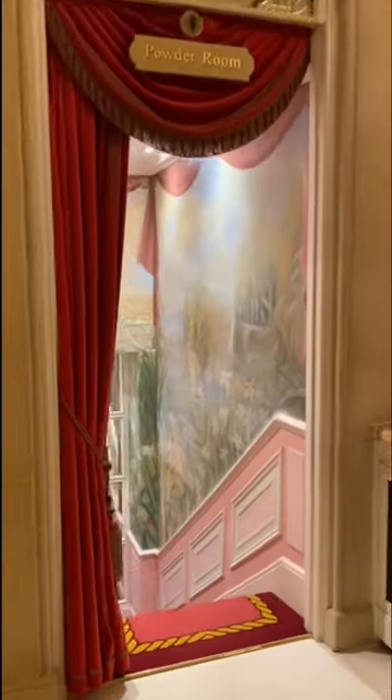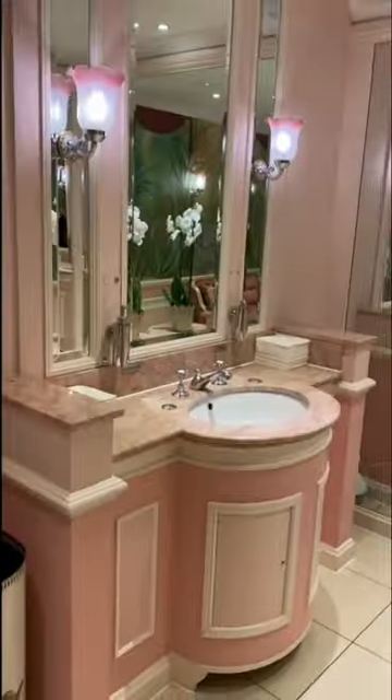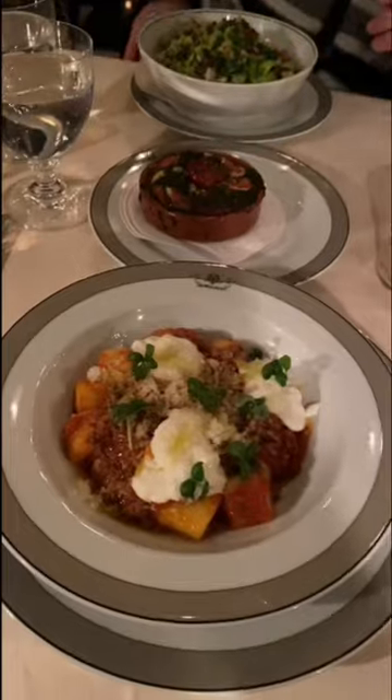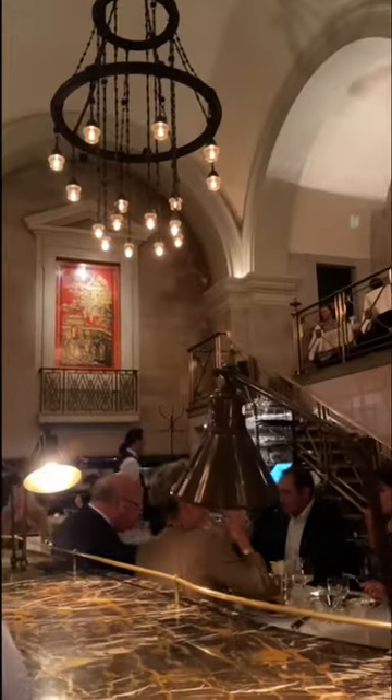Then I went to the powder room, and it's the prettiest bathroom in London — it's all pink. Then we left and headed to the Wolseley, where I had gnocchi, ratatouille, and a salad. Then we finished off with a crumble and a banana split.